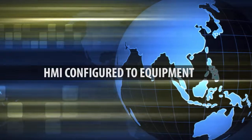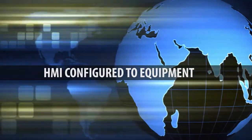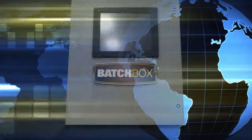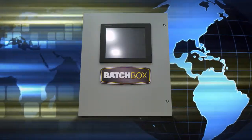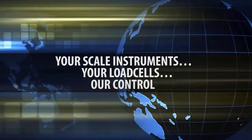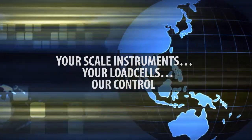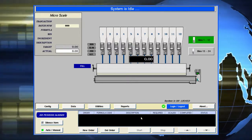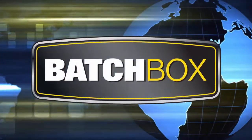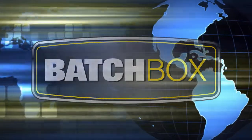Later, if the system changes, the operator repeats the interview process and the HMI is configured with the new equipment. Our BatchBox is the answer to the question: why is it so difficult and expensive to change a system after it has been installed? It has been designed and engineered to integrate seamlessly with your scale instruments and load cells — the BatchBox, your system and our control, when you need better control integration.